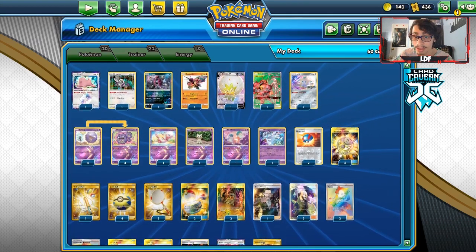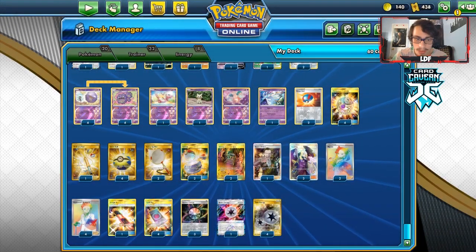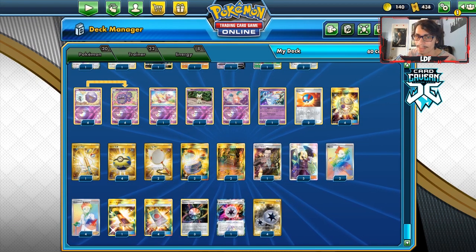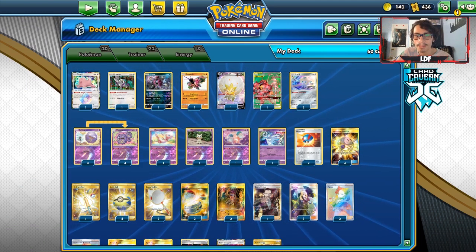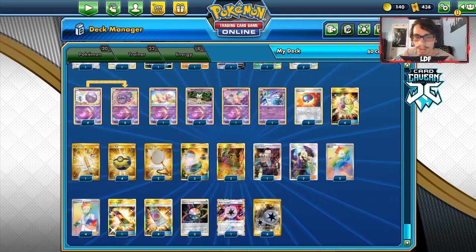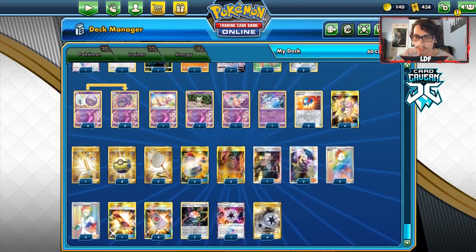I'm playing Oranguru for Primate Wisdom — if you go Research you kind of want to conserve your energy, so that's why that's there. For the trainer borders, I'm playing four Trainer's Research, four Quick Balls, two Great Balls for my Pokémon search, one Ordinary Rod, two Scoop Up Nets of my own, two Switch, and one Escape Board. The nets are here so if you start with like Buzzwole or Nihilego or Oranguru you can just pick them back up.